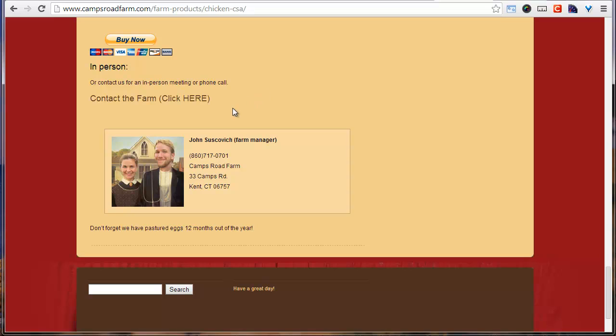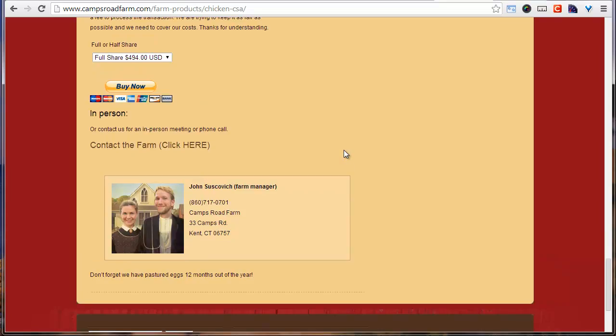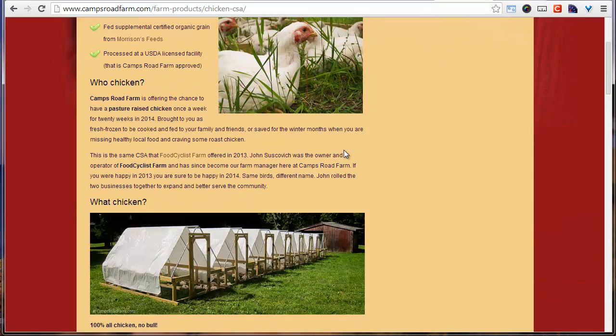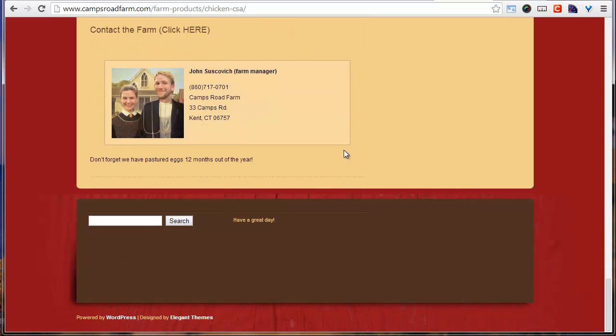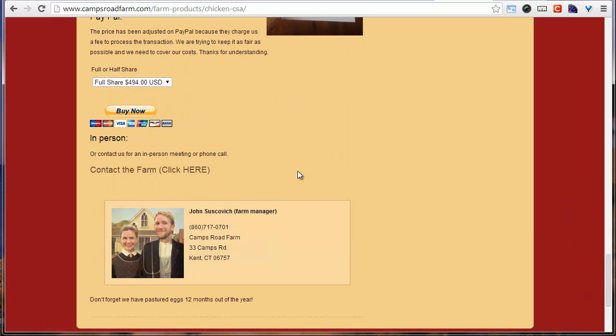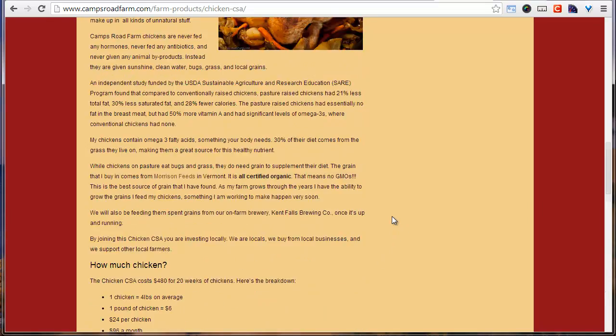If anybody has any questions or wants to contact me in person, I put my contact info — not just a general 'contact Camps Road Farm,' but me, John Soskovich, the farm manager, so they can put a face to their food. People are joining a chicken CSA. You can buy organic chicken at Whole Foods, but they're buying mine specifically because they're buying into the idea of buying local and supporting a local farmer. I also put a little upsell at the end — that we have pastured eggs twelve months out of the year. And that's my sales page.